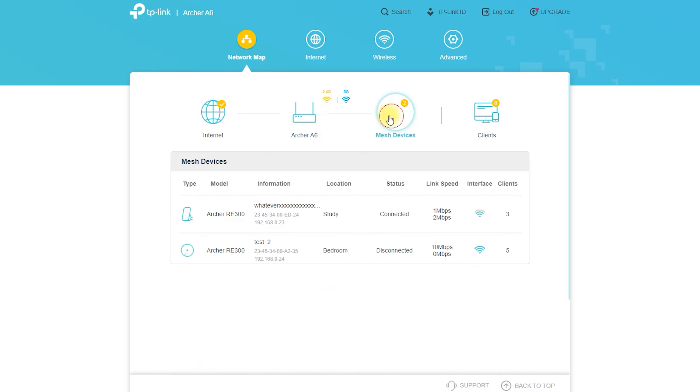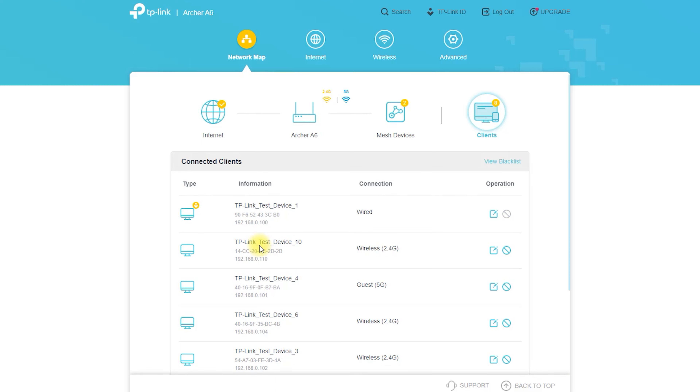Gigabit Ethernet Ports: With 4 Gigabit Ethernet ports, you can connect wired devices like gaming consoles, PCs, and smart TVs to the internet with fast and stable speeds.